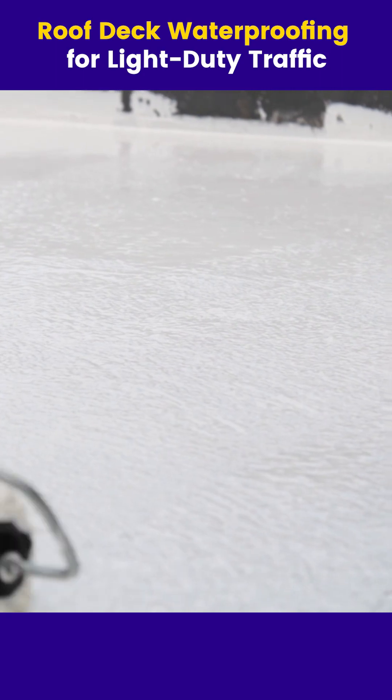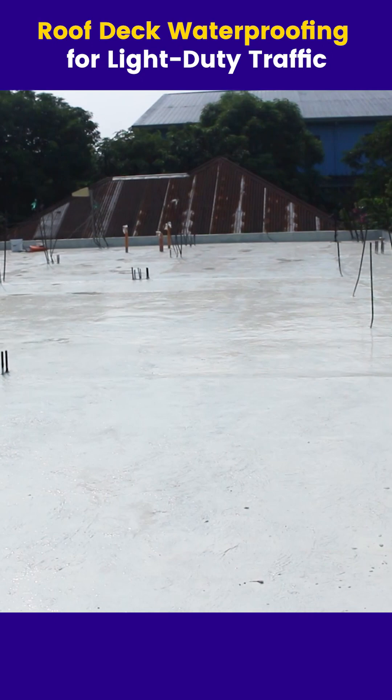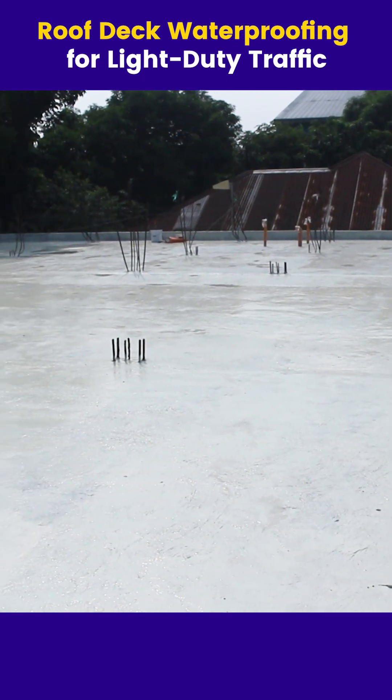Easy to apply, it serves both as a waterproofing layer and as a protective coating, keeping your roof deck safe even under light-duty traffic.